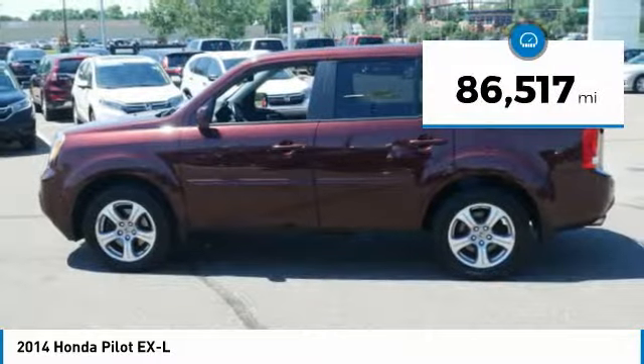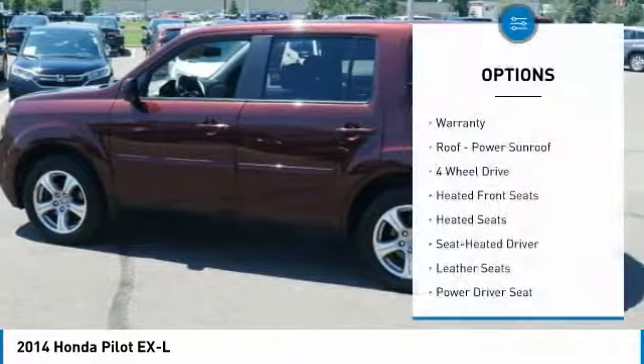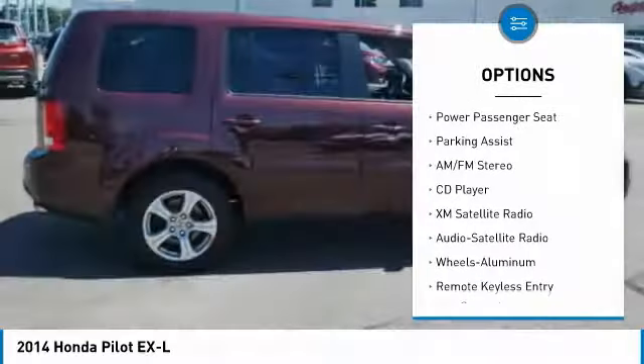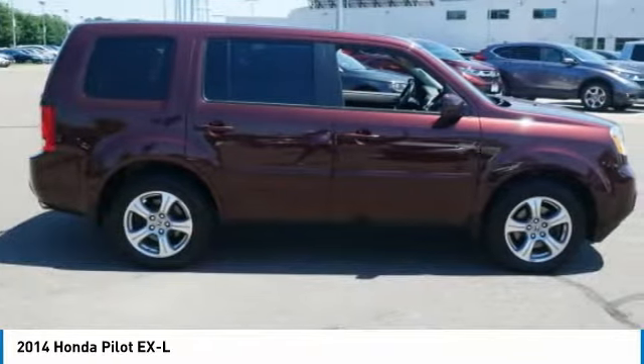This vehicle has less than 90,000 miles. Here are some of this vehicle's great options: XM satellite radio, anti-lock braking system, four-wheel drive, traction control, heated seats, third row seat, power passenger seat, air conditioning, power steering, and aluminum wheels.